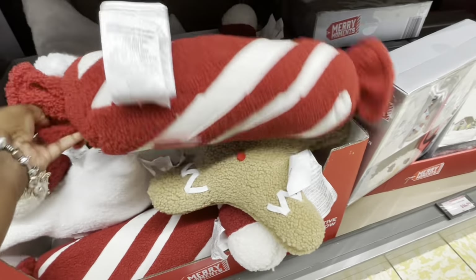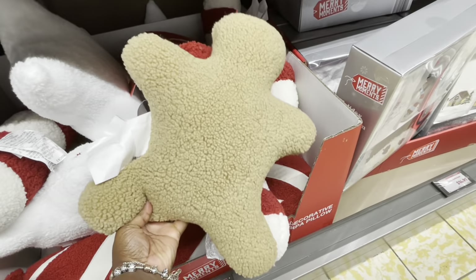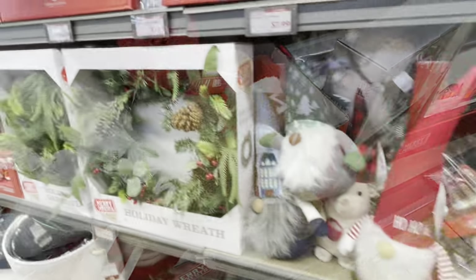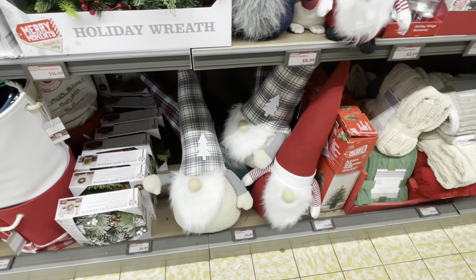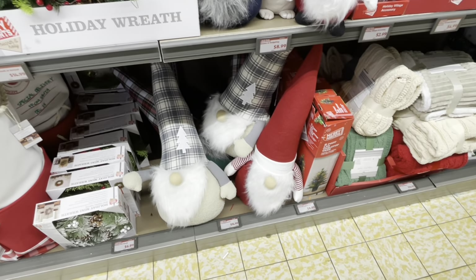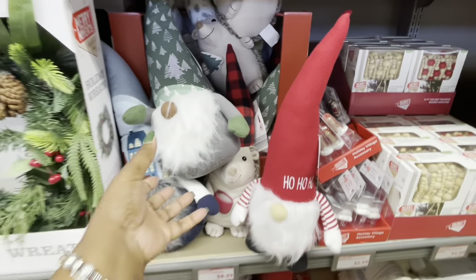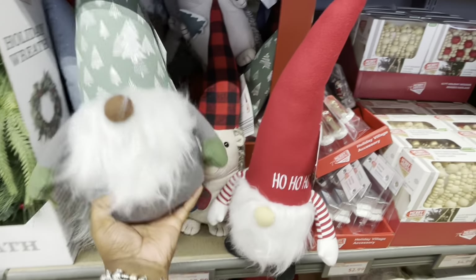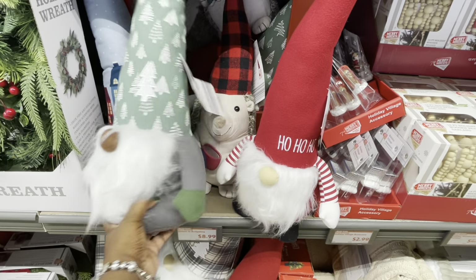But here these are. They still have a lot of stuff from last week in here. I'm probably going to end up going to another Aldi because they are putting stuff out, but they don't have everything out right now. But they have these gnomes, and these are $9.